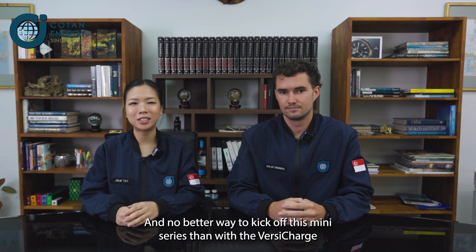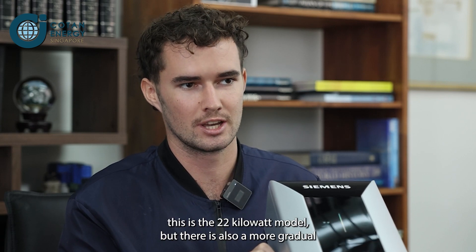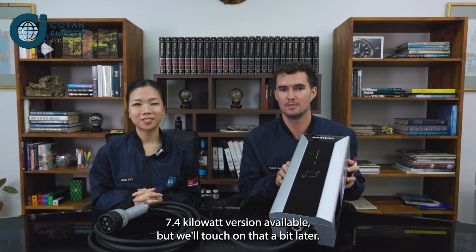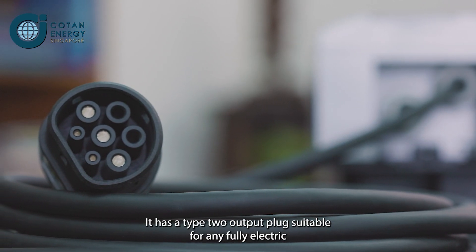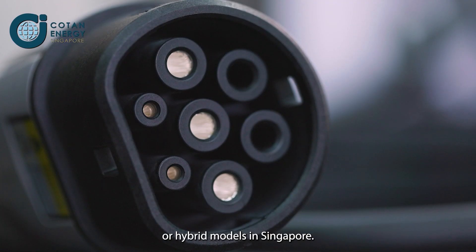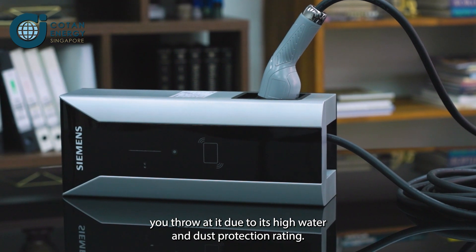No better way to kick off this mini-series than with the Versicharge AC Wallbox from Siemens. So here we have the unit — this is the 22kW model, but there is also a more gradual 7.4kW version available, but we'll touch on that a bit later. It's an AC charger suitable for residential or office use. It has a Type 2 output plug suitable for any fully electric or hybrid models in Singapore. It is a very robust design so it will withstand almost anything you throw at it due to its high water and dust protection rating.